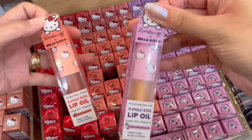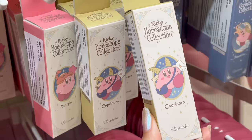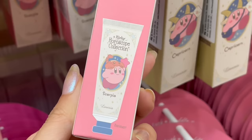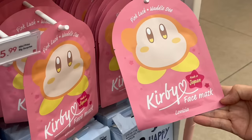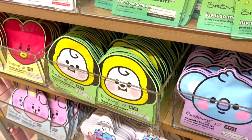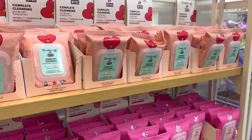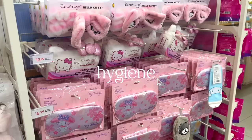They also had Sanrio lip oils and the packaging is too good. These Kirby horoscope hand creams had me absolutely shooketh — the packaging is 10 out of 10 — but unfortunately I couldn't find my sign, which is Pisces. I got distracted by this wall of sheet masks; they had so many to choose from. I also found a lot of BT21 makeup wipes, also from The Cream Shop.